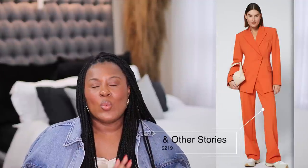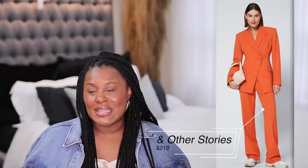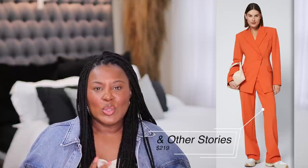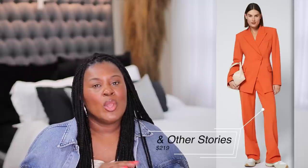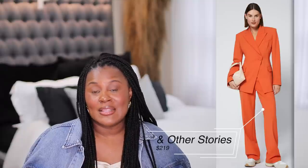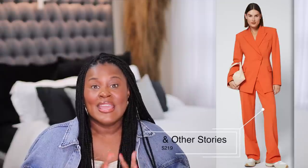This blazer is $219, and I wish the whole suit was $219. But if you already have a pair of pants, you can incorporate this beautiful orange color into your wardrobe. We all have a pair of jeans or a skirt that will go with this. Unless you want to buy the pants, but right now we're trying to stay under $250. Just the little incorporation of this color into your wardrobe could make a big difference.